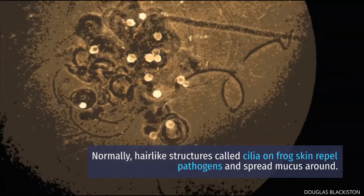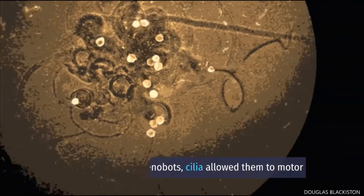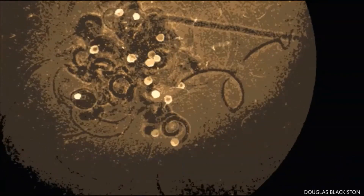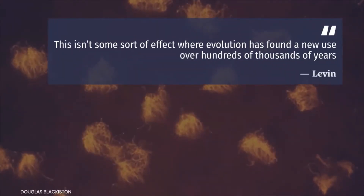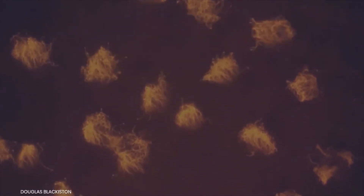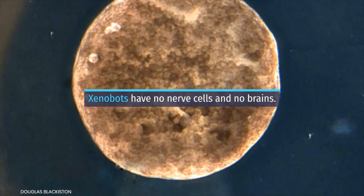Normally, hair-like structures called cilia on frog skin repel pathogens and spread mucus around, but on the xenobots, cilia allowed them to motor around. This isn't some sort of effect where evolution has found a new use over hundreds of thousands of years.